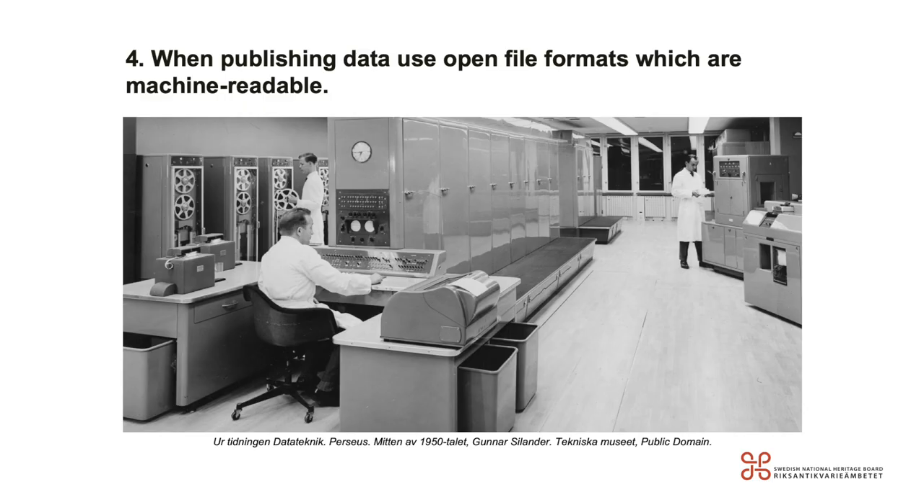The fourth principle: when publishing data, use open file formats which are machine-readable. When your data is not stored in a machine-readable format such as XML, JSON, or CSV as structured data, computers can't read or process it — and that makes it impossible for search engines to find or access it.